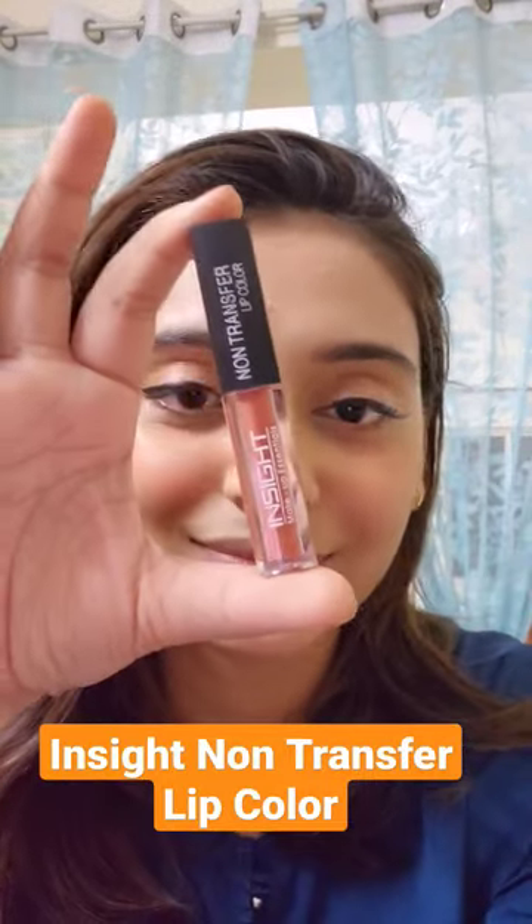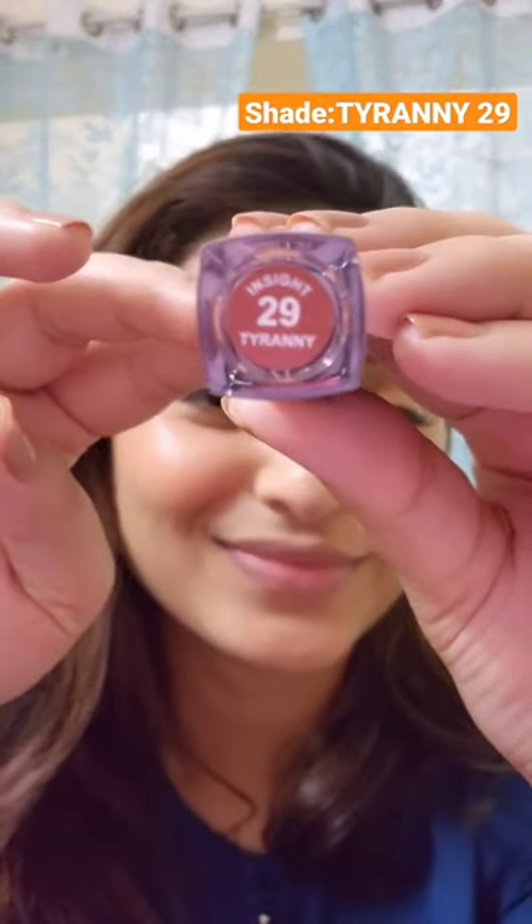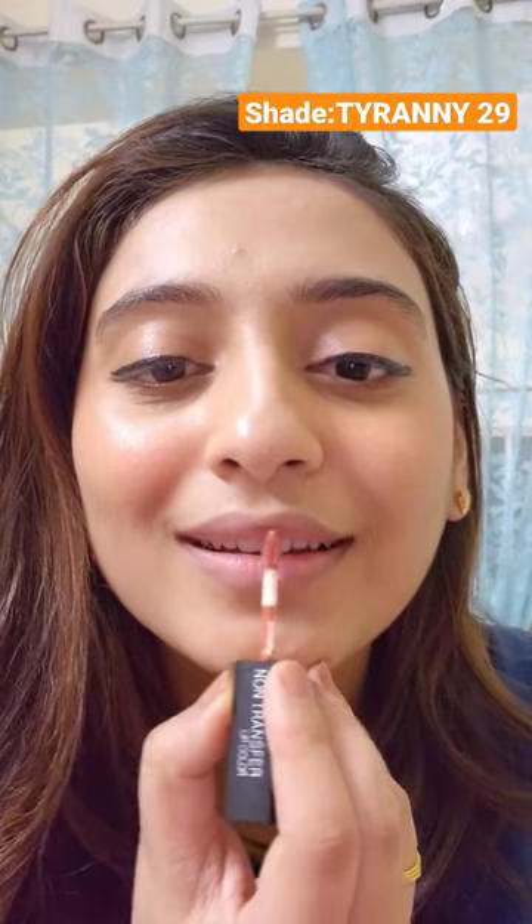Hello everyone, so today I'm swatching Inside Liquid Non-Transfer Lipstick in shade Tyronee 29. Tyronee is a nude shade with peach undertones.